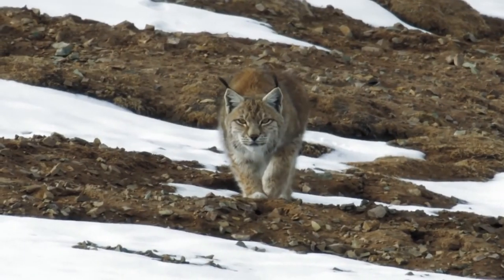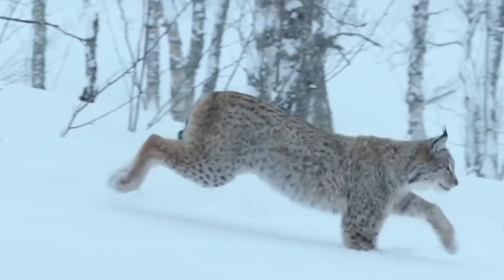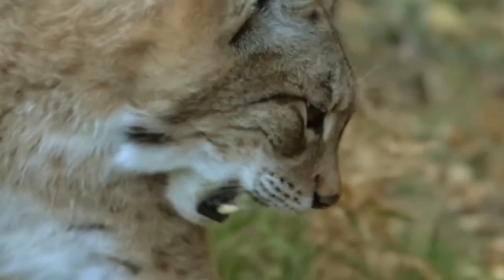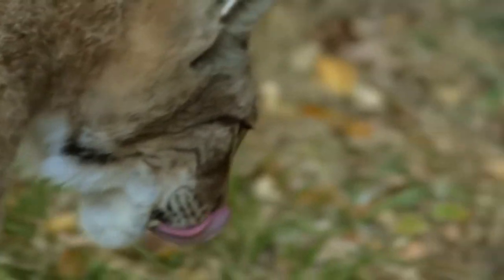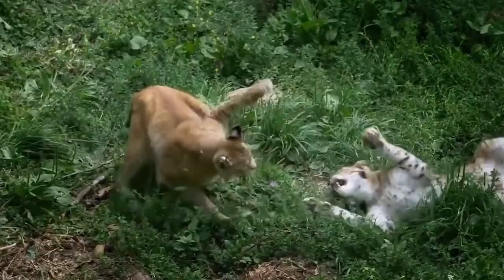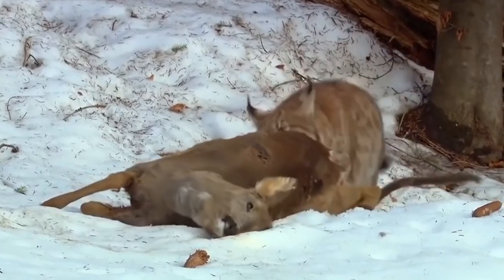Lynx is a typical taiga predator. They are medium-sized cats, with small tufts of hair jutting from the tips of their ears. Fur color is grey and reddish, with spots and stripes, which help them to walk unnoticed, especially in sun rays when they stalk their prey.